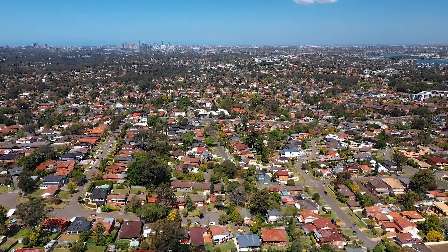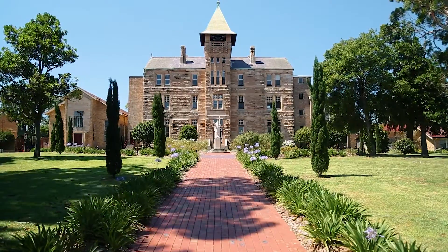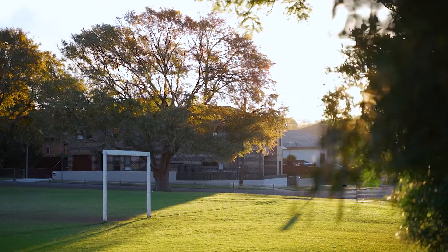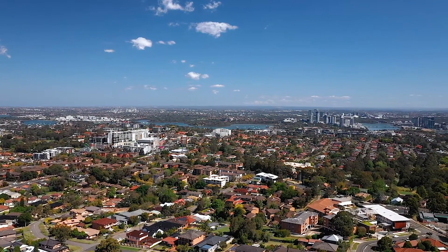The property is in the heart of the area, walking distance to the top shopping center, popular public and private schools, buses, local parks, and the North Ryde Golf Club. That's everything you need for your convenient family lifestyle.